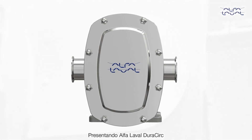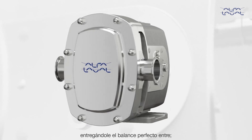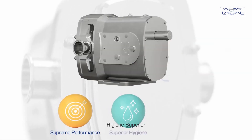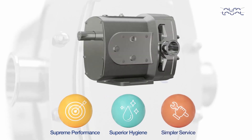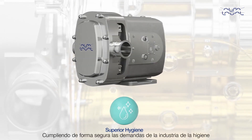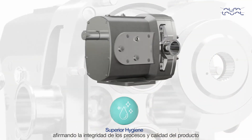Introducing the Alfa Laval Dura-Circ, a revolutionary circumferential piston pump delivering the perfect balance of supreme performance, superior hygiene, and simpler service. Superior hygiene, safely meeting industry hygienic demands, assuring the integrity of processes and product quality.